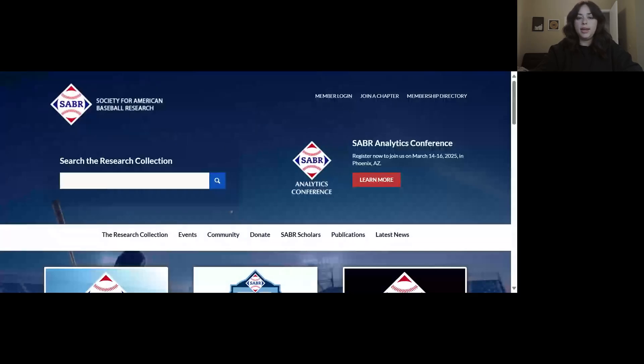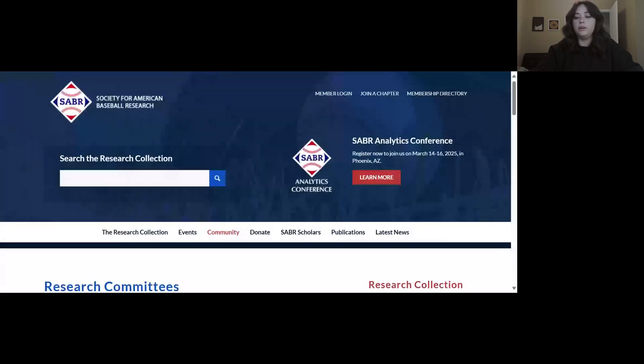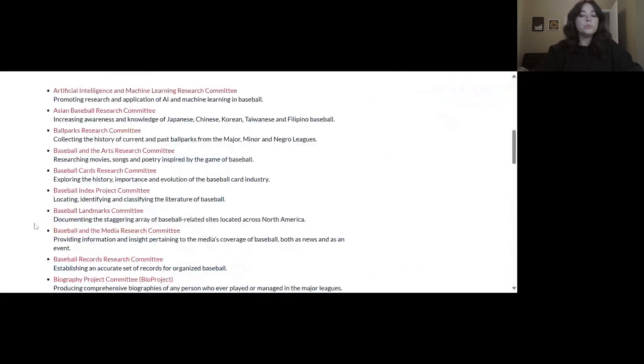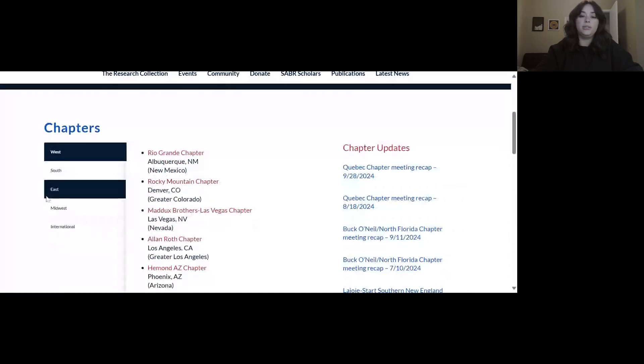Our next recommendation for showcasing your work — any work this time — is to present it at a research committee or a local chapter meeting. Our groups are often looking for guest speakers for their scheduled meetings, and it's a great way to start getting your work out there to other SABRE members. Additionally, many of our groups publish newsletters as well, and they'll ask for submissions from their members, so keep an eye out for those opportunities. You can take a look at all of our research committees under the Community tab, or you can contact your local chapter leader to see if you can present at an upcoming chapter meeting or publish your work in one of their newsletters.